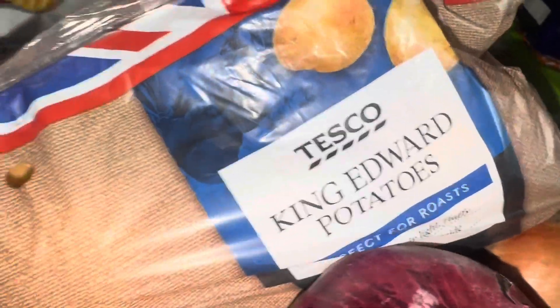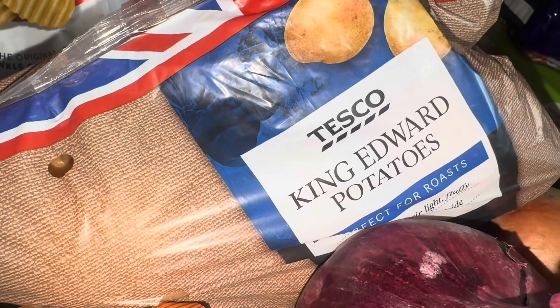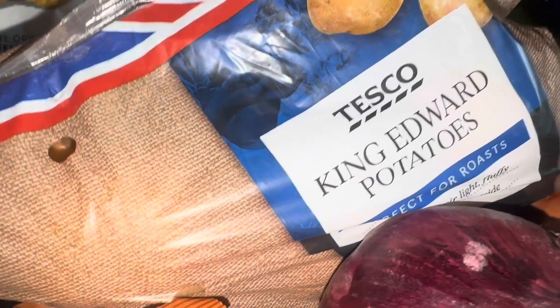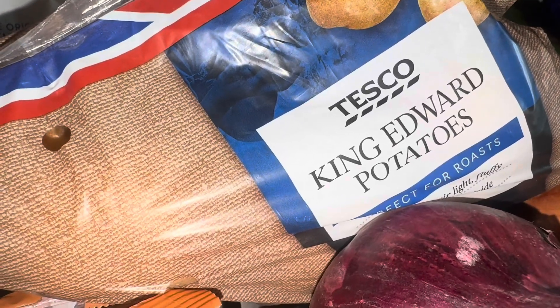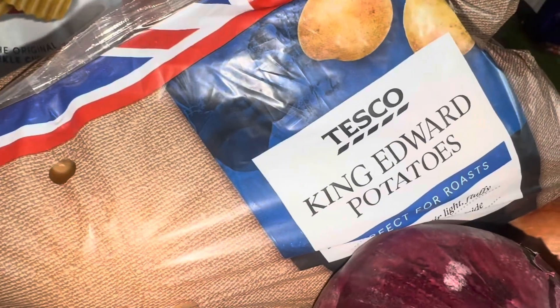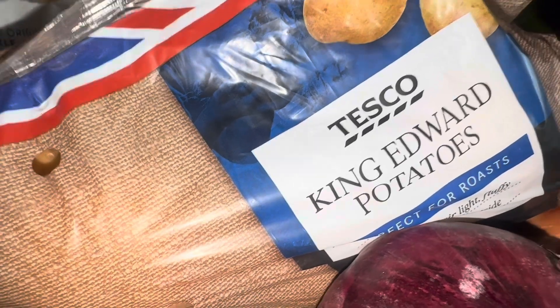King Edward potatoes because one of the recipes needs 800 grams of potatoes, and a swede. I can't remember what the weight was because I didn't actually weigh it, but I have got a swede — it's swede and potato mash, which I've never had before. They don't do loose swedes in my Asda so I just had to get what was available.